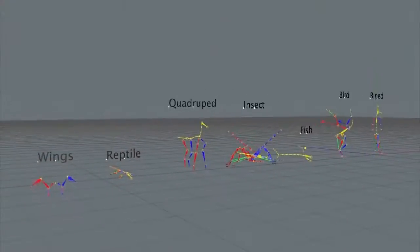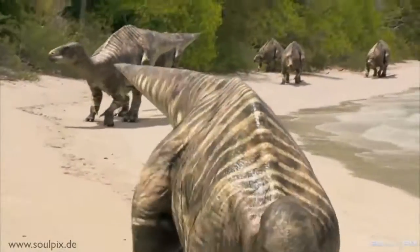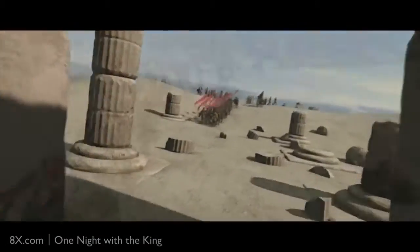Whether creating a sophisticated motion graphic scene, modeling, rigging and animating characters, or rendering high-end stereoscopic imagery, Cinema 4D is your loyal companion from the first encounter to the very last rendered frame, for the worlds that you create.